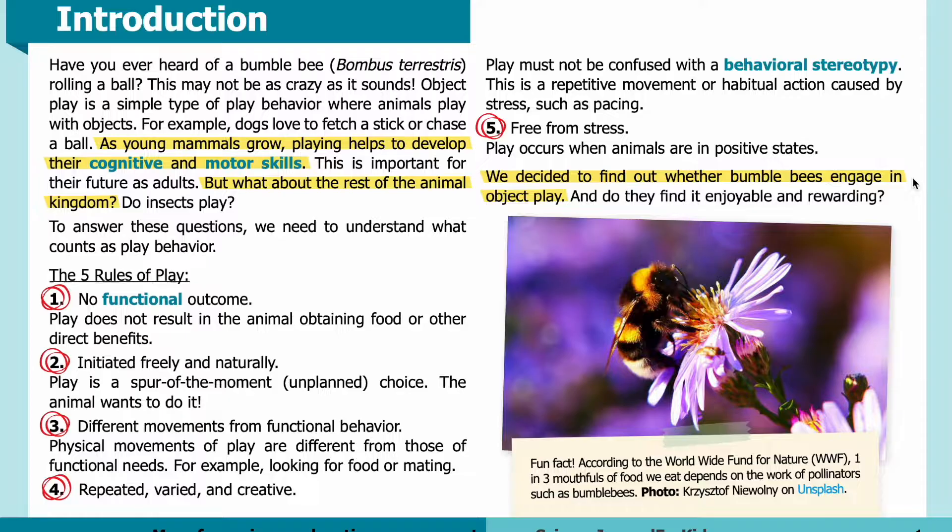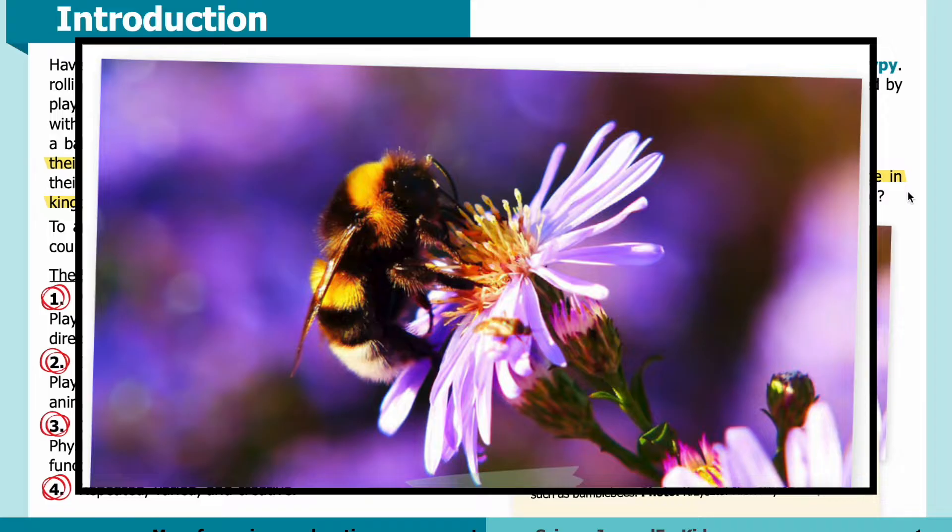We decided to find out whether bumblebees engage in object play, and do they find it enjoyable and rewarding? Fun fact: according to the World Wide Fund for Nature (WWF), one in three mouthfuls of food we eat depends on the work of pollinators, such as bumblebees. Here in the photo, you can see a bumblebee in the middle of the image, perched on a flower.